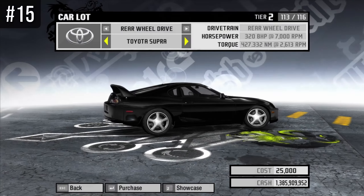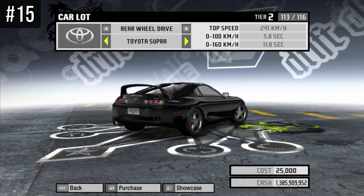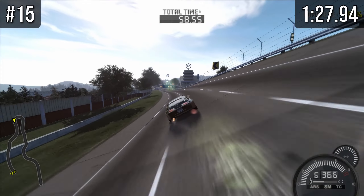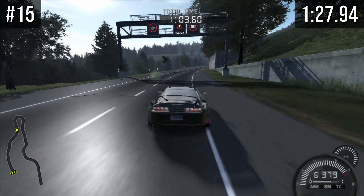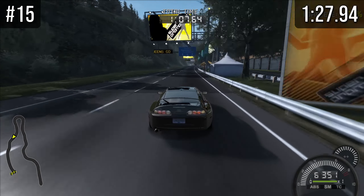At number 15 we have a car that I did not expect to be up here — the Supra. You've heard the stories that this car with its stock engine can produce over a thousand horsepower. Well, that may be true in real life, but in Pro Street, at least for the speed challenge, it has nowhere near a thousand horsepower.